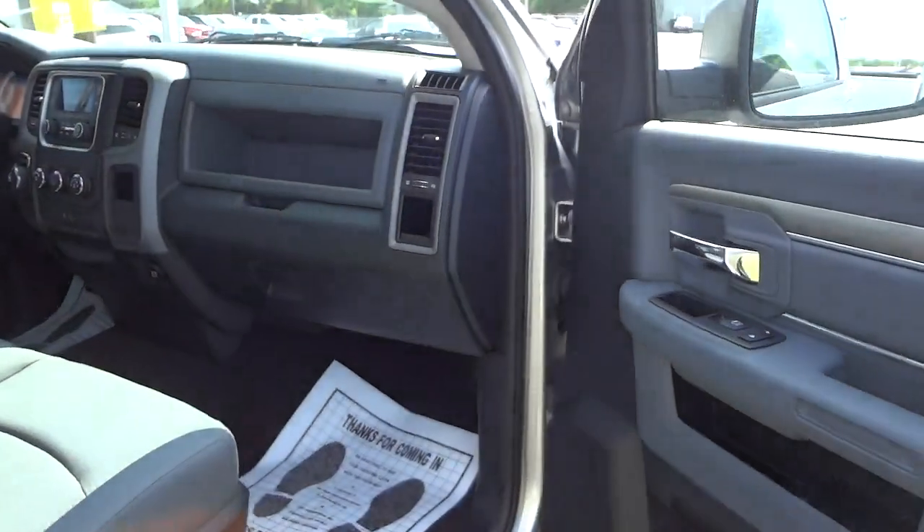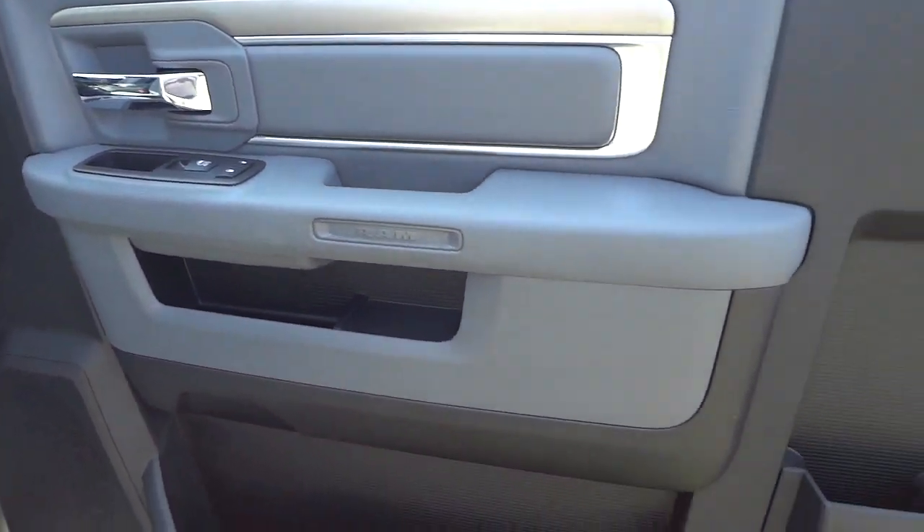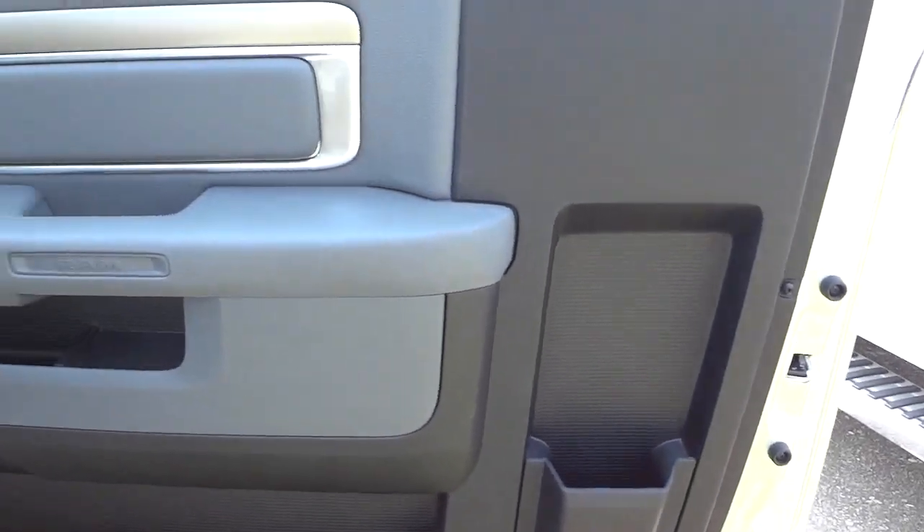Take a look on this side — it has some nice pockets in the doors.